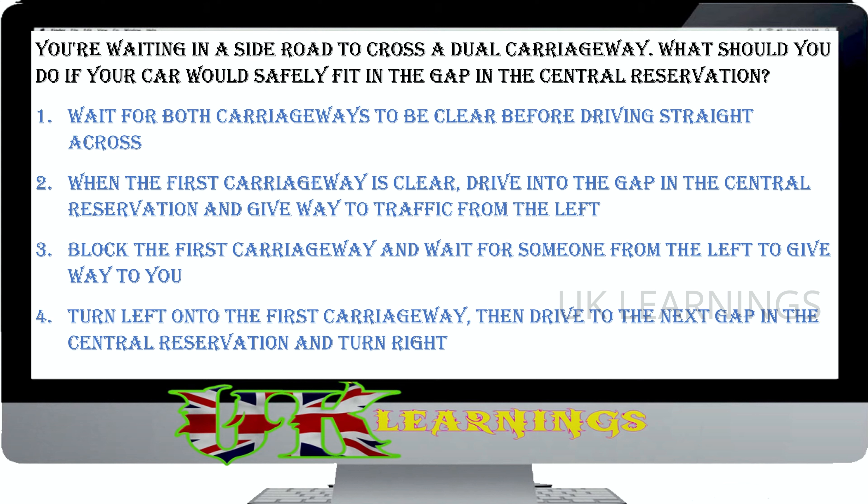Why are yellow lines painted across the carriageway? To make drivers aware of their speed. To help drivers keep the correct separation distance. To tell drivers not to change lanes. To indicate a no parking area. The correct answer is to make drivers aware of their speed. Yellow lines can be found on the approach to some roundabouts and dangerous junctions. The lines may be raised, which changes the sound of your car's contact with the road, giving you both visible and audible warnings to adjust your speed.